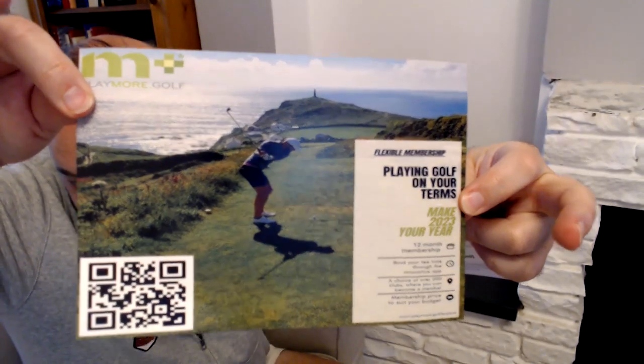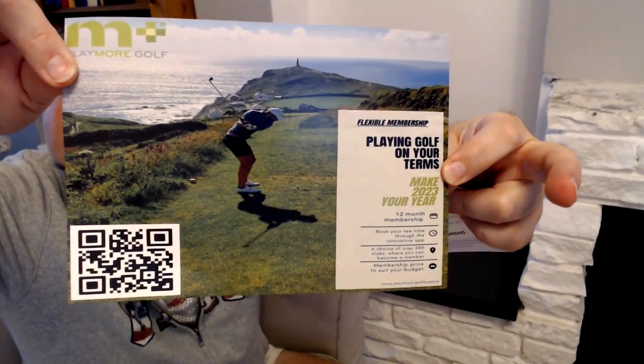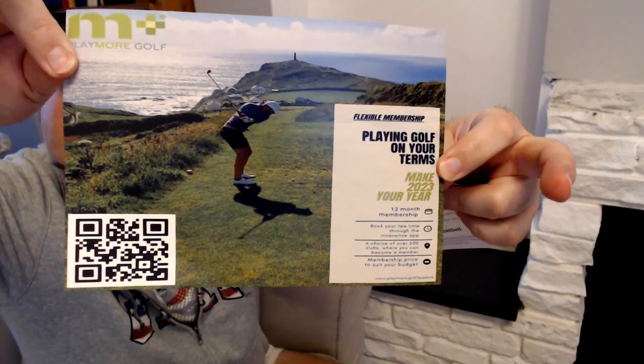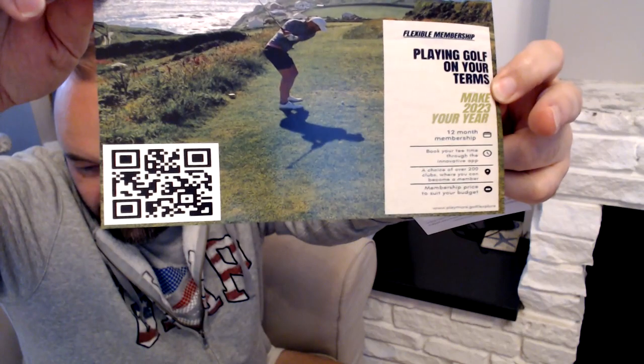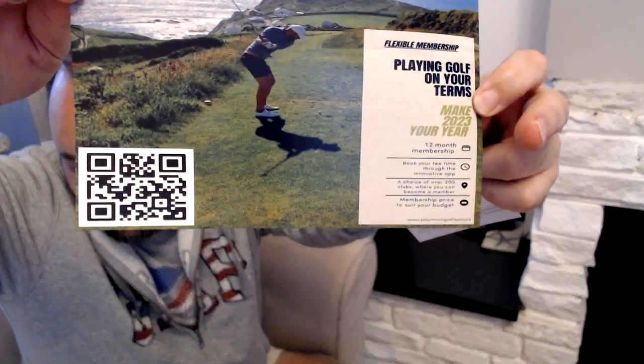We have some free stuff, which is always good. There's some sort of golf holiday thing — Play More Golf — a 12-month membership offer. If you want to have a look, pause this video and click on the QR code and you'll probably get some free stuff. We've had this one before.